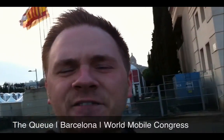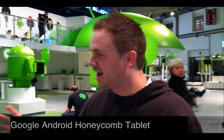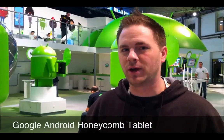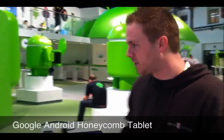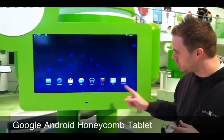I'm excited to be live from Barcelona. Welcome to The Q. We're here with the Honeycomb Tablet. This is by Google — their brand new Android device. You basically can't even get this thing yet, so I want to give you guys a quick sneak peek. If you look at the home screen here, obviously I have all the Google apps.